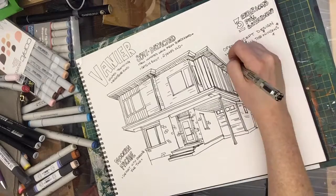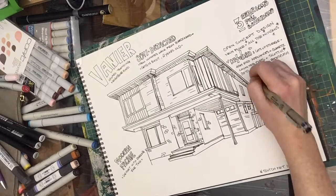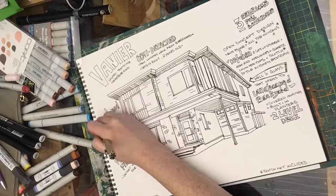It's got a great modern façade with a carport and parking for two. It's 3 bedrooms, 3 full bathrooms with an open concept design.